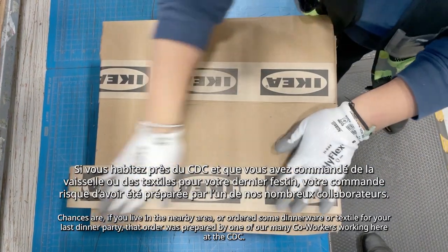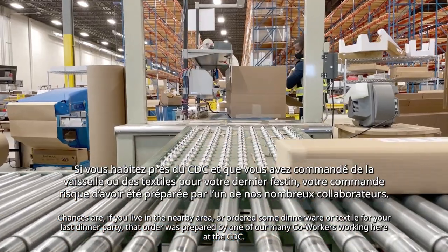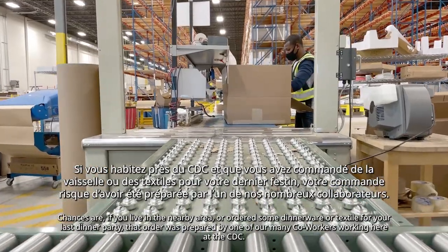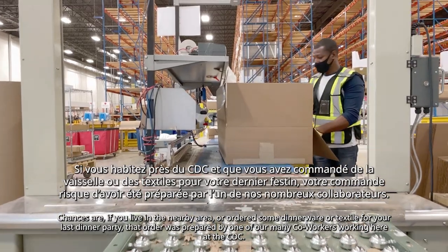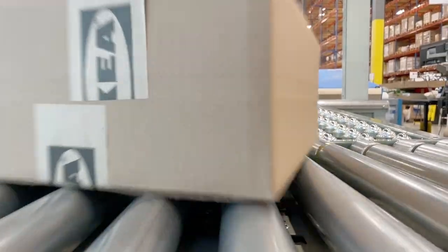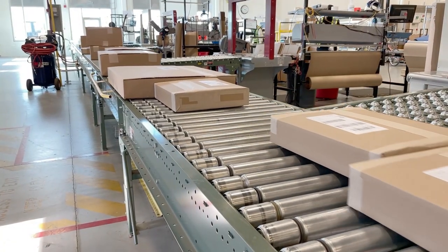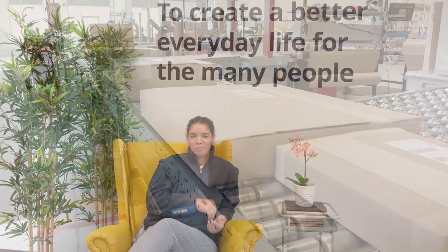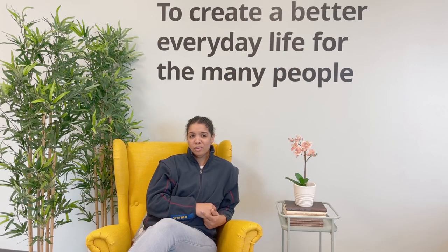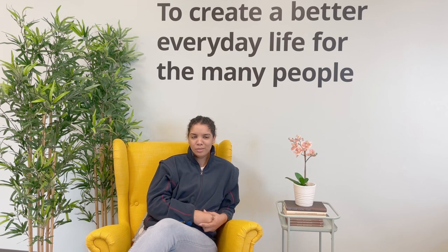Chances are, if you live in the nearby area and ordered some dinnerware or textiles for your last dinner party, that order was prepared by one of our many co-workers here at the CDC. My advice to anyone looking to apply for a logistics role at IKEA CDC Toronto: just go for it — you won't regret the decision.